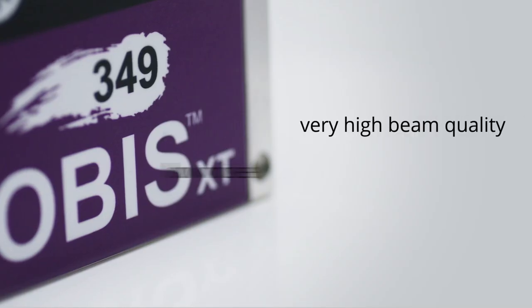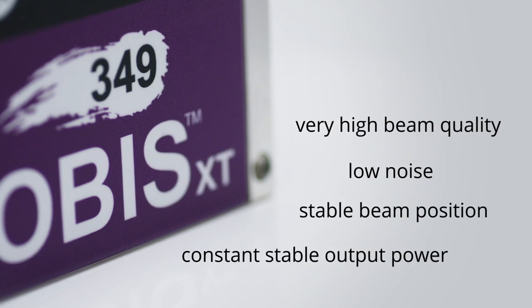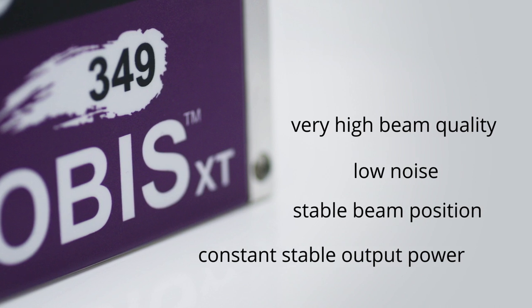A very high beam quality, low noise, a stable beam position and a constant stable output power over time and temperature makes the OBIS the perfect laser source for flow cytometers. As a result, compact instruments will benefit from precise and consistent fluorescent data.